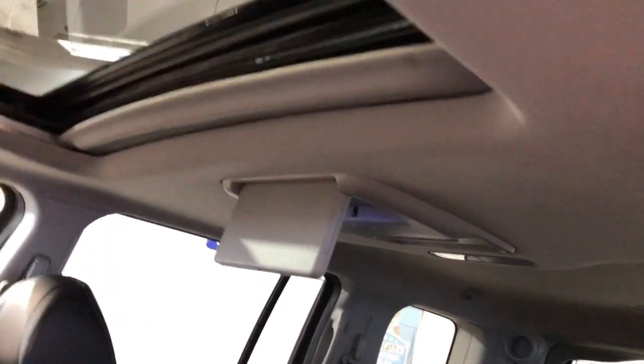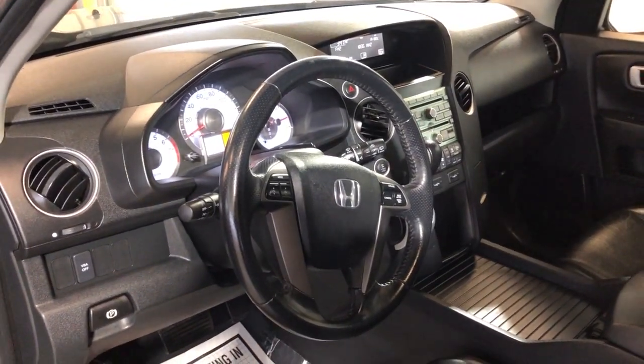Beautiful in and out — 2011 Honda Pilot, well maintained and kept. It runs beautifully, it looks beautiful, and as I said, it's been detailed.